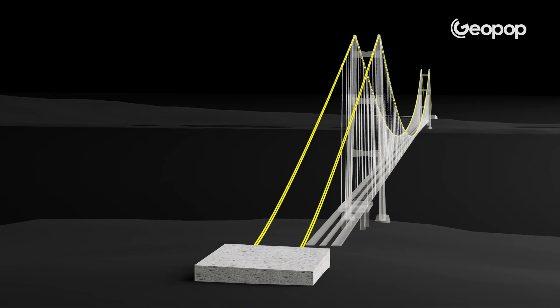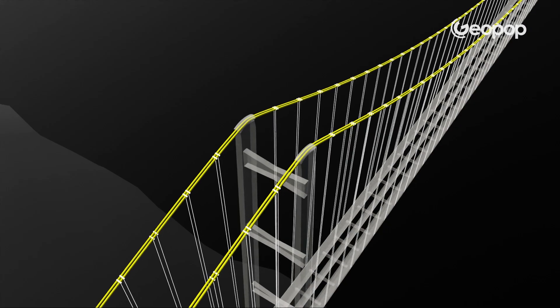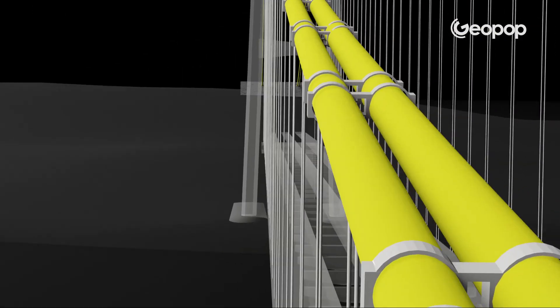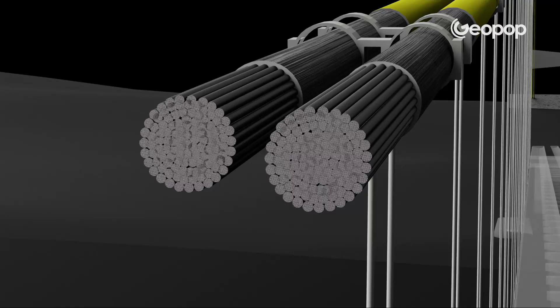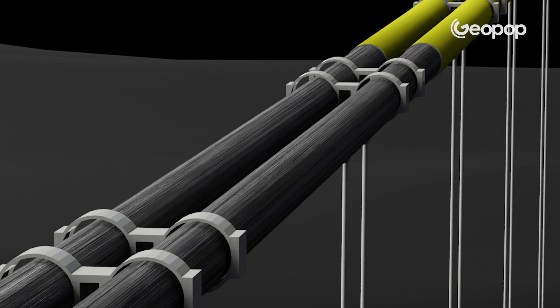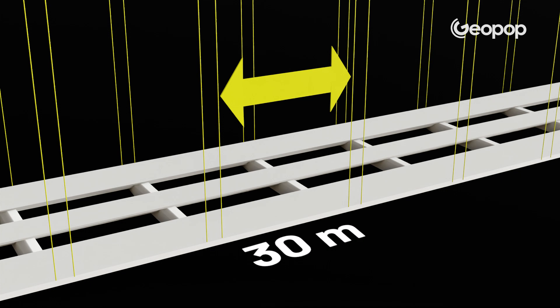Moving on to the suspension system, which includes the cables that connect the towers to the banks and the hangers that support the roadway. It consists of four cables in total, arranged in two pairs, one for each side of the bridge. Each individual cable has a diameter of 1.26 meters and is made up of 349 strands, each of which is in turn composed of 127 wires with a diameter of 5.40 millimeters — meaning each cable is made up of as many as 44,323 steel wires in total. The deck will be connected to the cables through hangers placed every 30 meters.